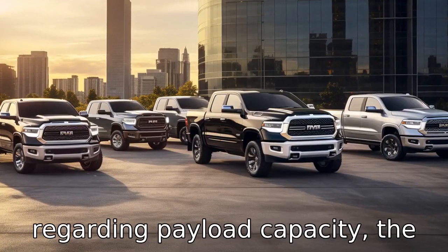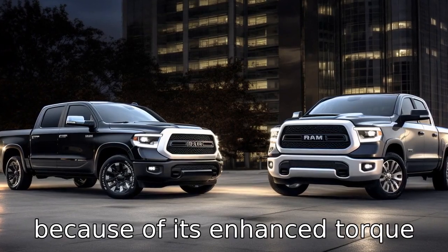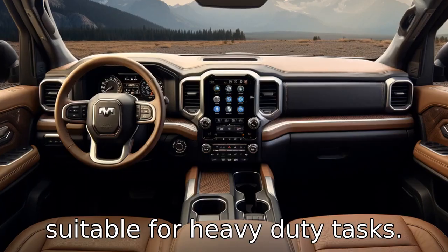Difference 7: regarding payload capacity, the Ram 1500 edges out the Tundra because of its enhanced torque and horsepower, making it more suitable for heavy-duty tasks.